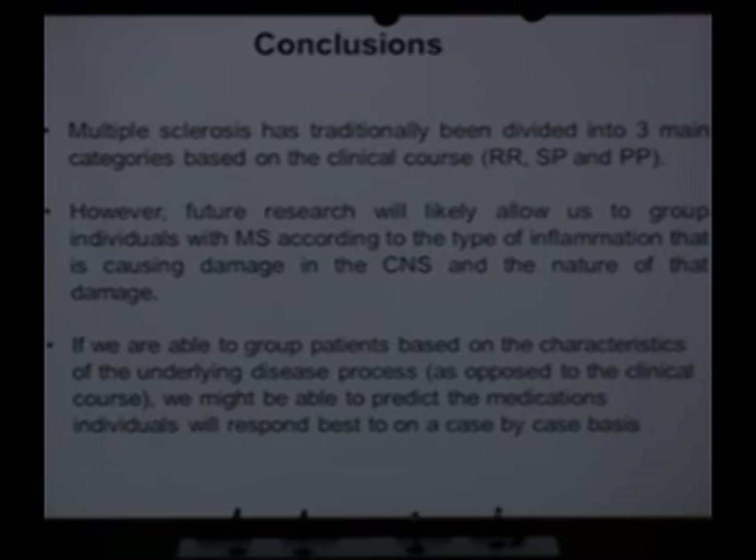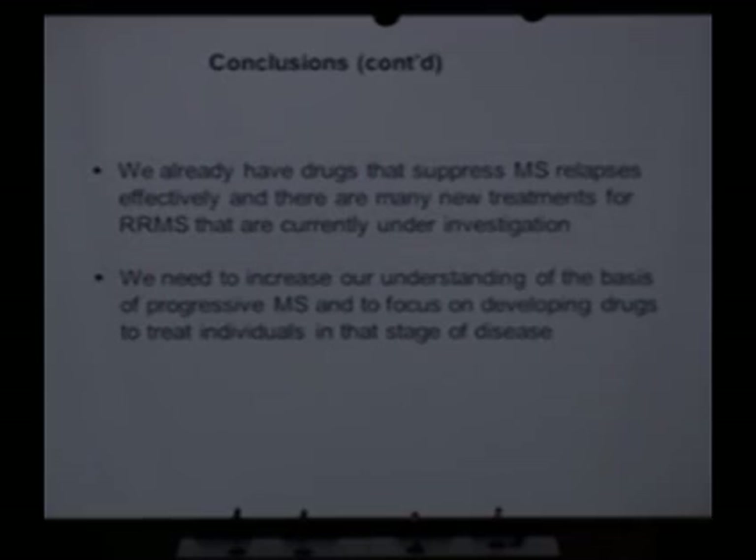Multiple sclerosis has traditionally been divided into three main categories based on clinical course: relapsing remitting, secondary progression, and primary progressive. However, we feel that this is really kind of crude, and that in the future we hope to be able to classify patients based on the type and degree of inflammation that they have and the nature of the damage in the central nervous system. If we do this, that's going to allow us to diagnose the disease more accurately and to develop better, more specific drugs that will probably be customized in the future on a case-by-case basis.